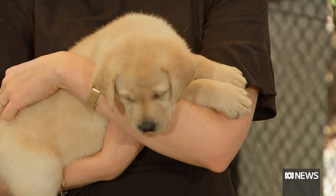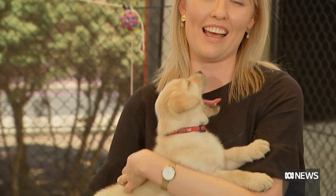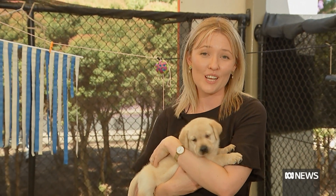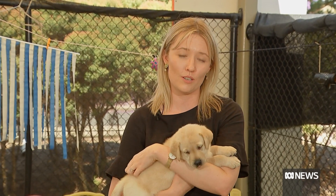More than 60 puppies are bred here every year, and about 40% have the right qualities to become guide dogs. Training them costs more than $50,000 per dog.